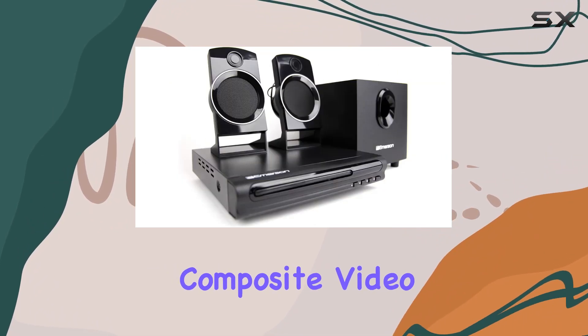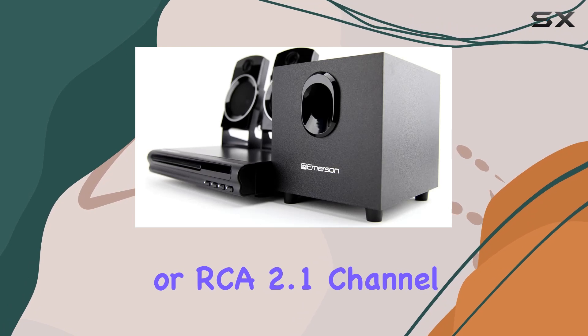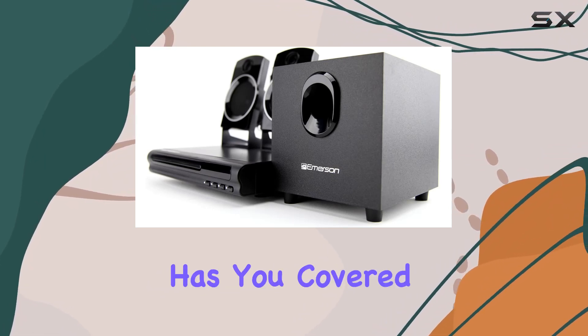Whether it's component video, composite video, S-video, coaxial digital audio, or RCA 2.1 channel audio output, this system has you covered.